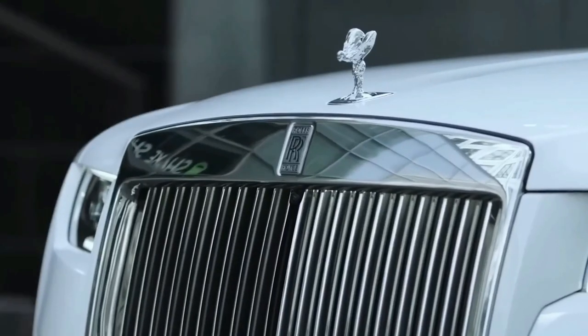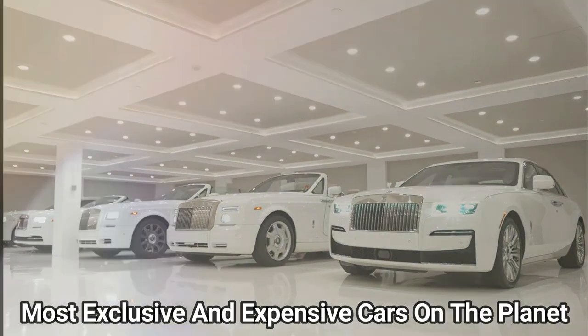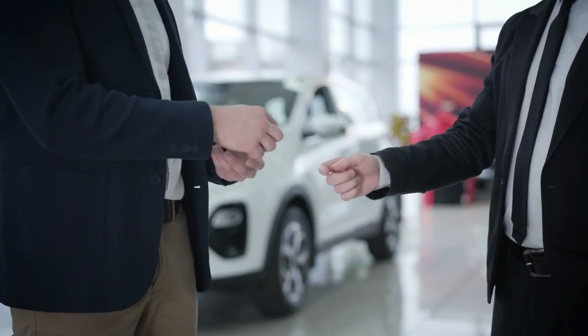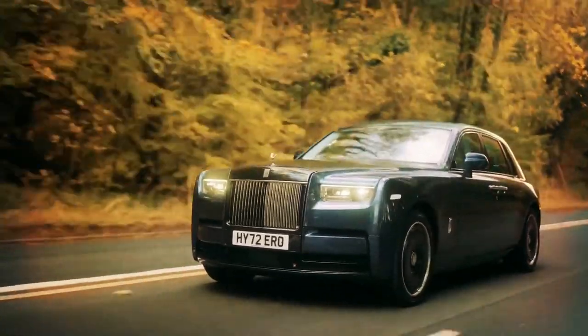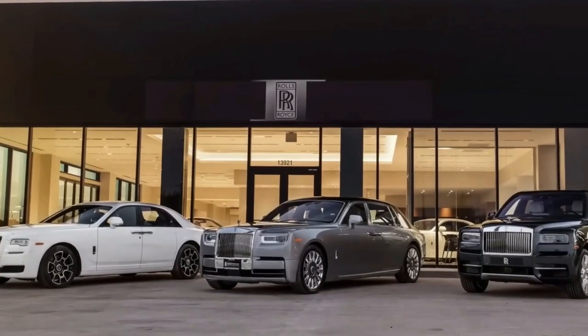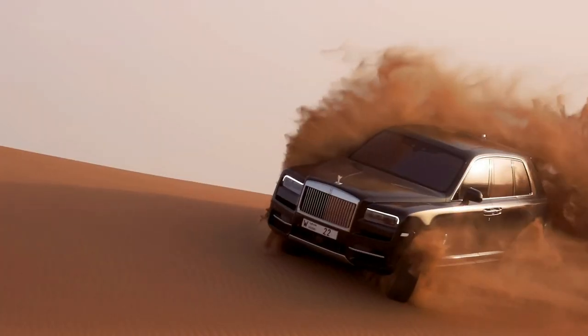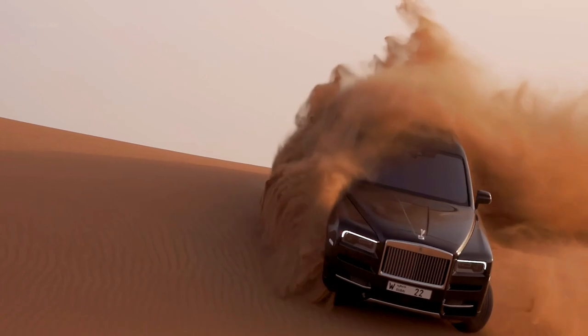Since their creation, Rolls-Royces have consistently ranked among the most exclusive and expensive cars on the planet. However, purchasing a regular Rolls-Royce is not enough for the company's wealthiest and most powerful clients. These clients desire something even more distinctive, thus they frequently demand unique items so that no one else in the world owns the same vehicle. Although many of the rarest Rolls-Royces are one-of-a-kind creations, there are a few ultra-limited run variants that are also among the most sought-after the firm has ever made.